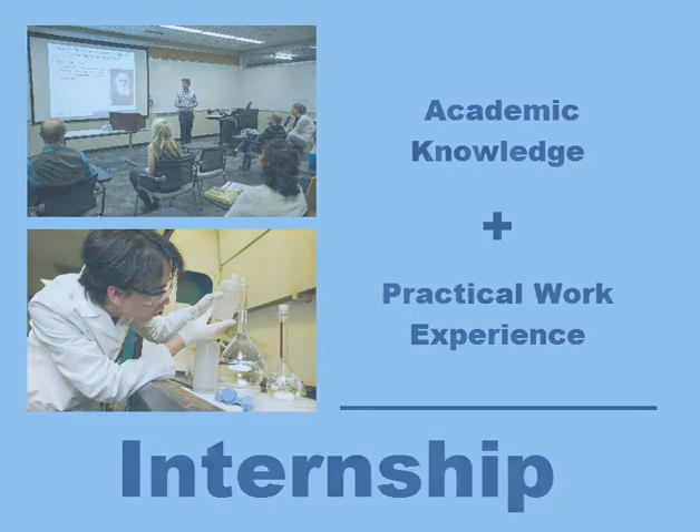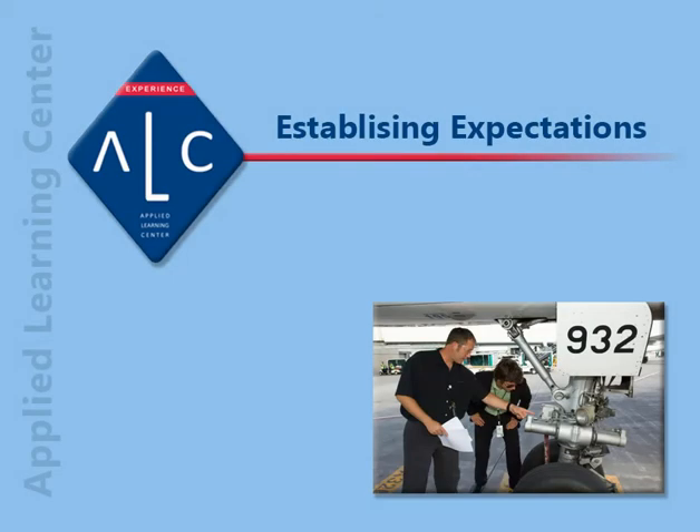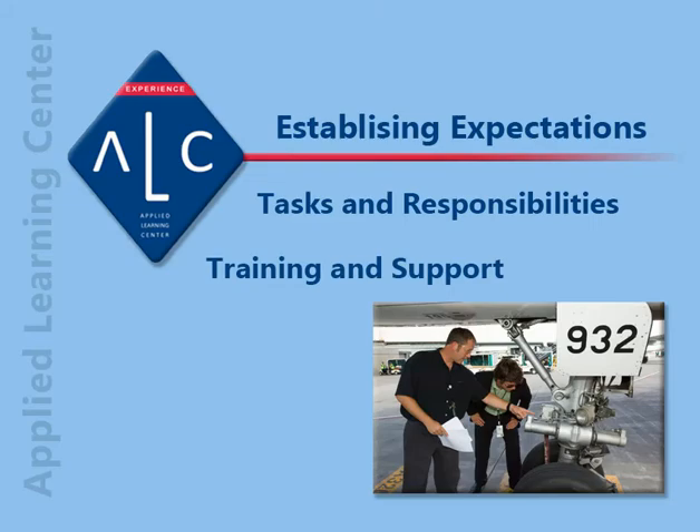Ready to get started? Begin by establishing your expectations. What are the intern's tasks and responsibilities? How will you train and support them in completing these tasks? And how will you evaluate their progress?